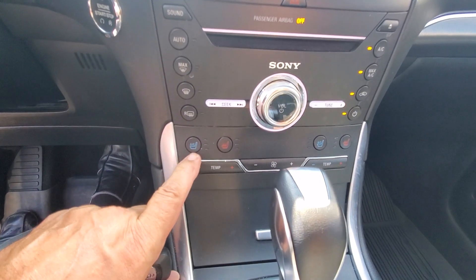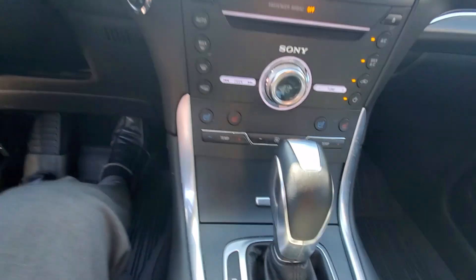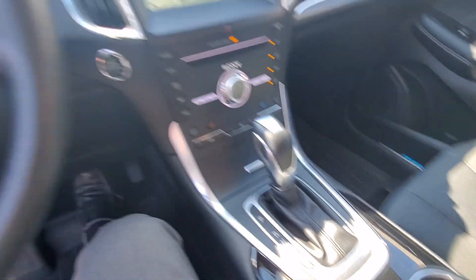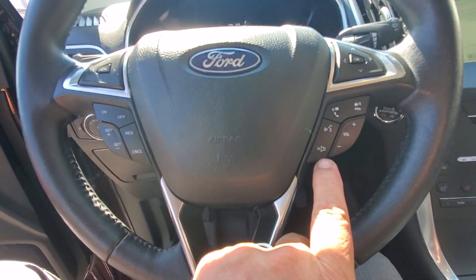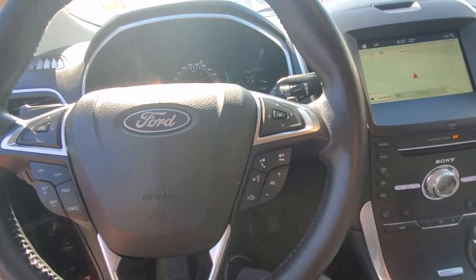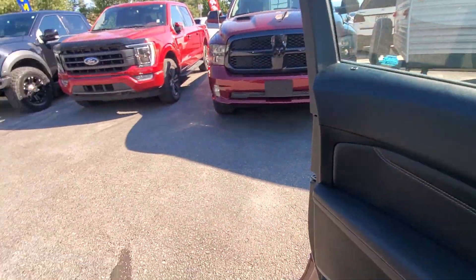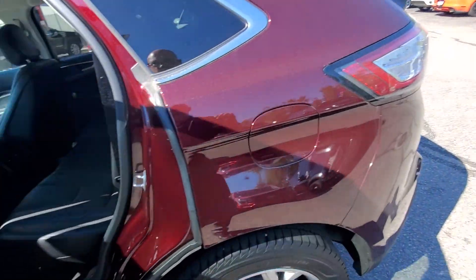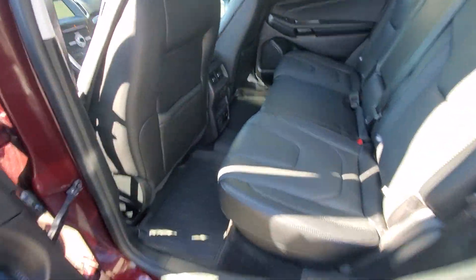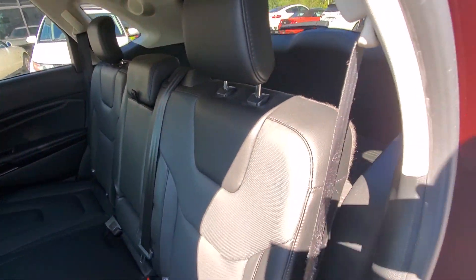Automatic headlights, rear power liftgate. The vehicle is also equipped with navigation and a rear view camera. Front seats are air cooled and heated, dual temperature climate control — always nice to have. Cruise control, hands-free SYNC Bluetooth. The vehicle can comfortably seat five passengers with lots of legroom and headroom.